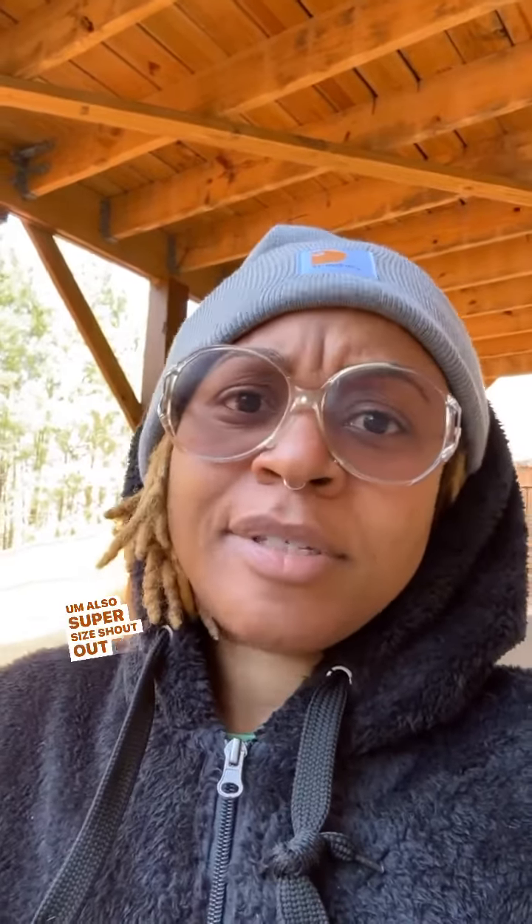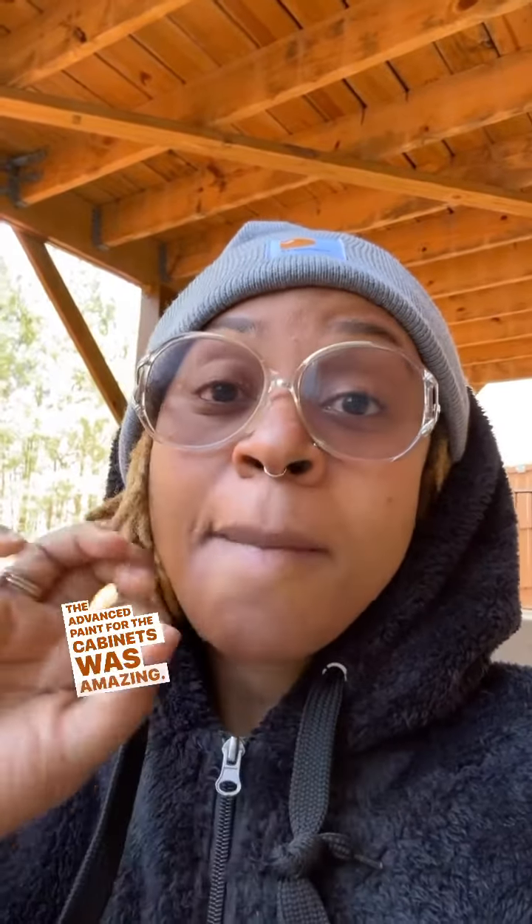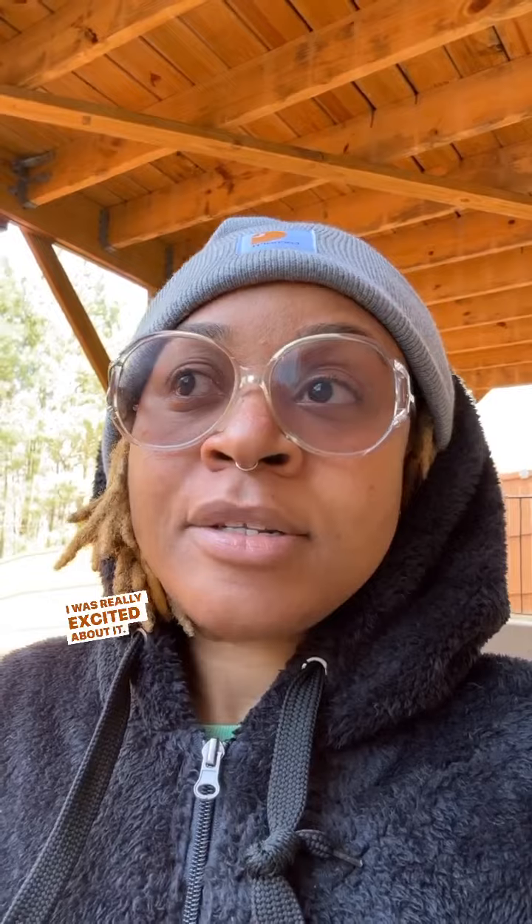Super side shoutout to Benjamin Moore — the Advanced paint for the cabinets was amazing. Super easy to use, it went on really well, great coverage. I was really excited about it.